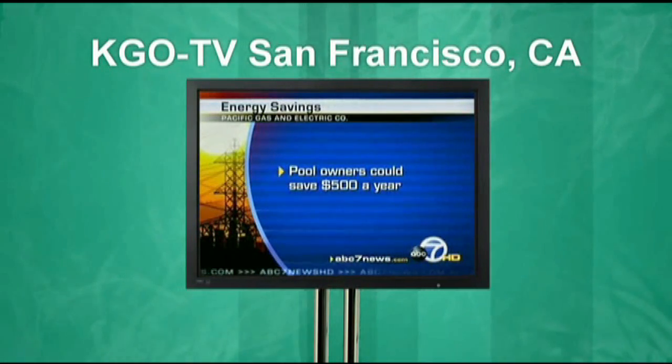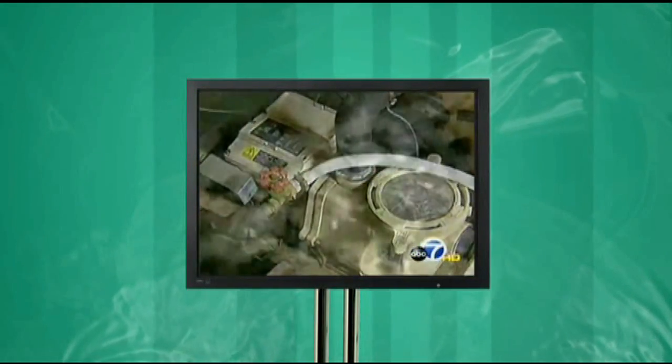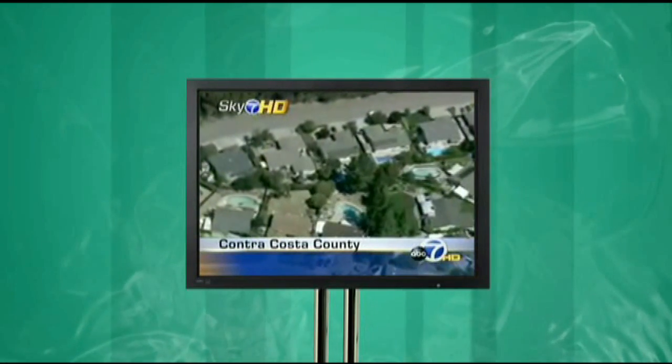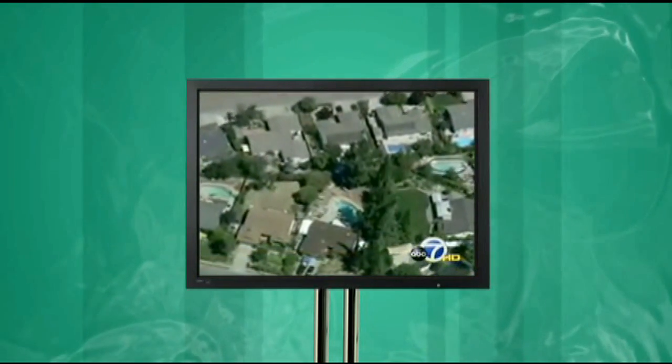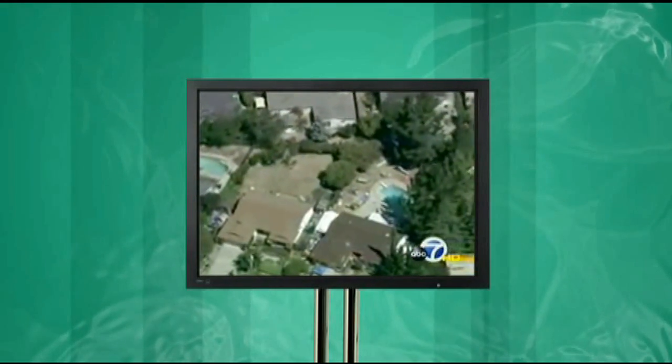Pool pumps can be a significant drain on our energy resources, there's no doubt. They say pool owners could save, on average, $500 a year on their electric bills by using these low-energy pumps. And California is loaded with swimming pools, so if you multiply that out, we're talking about serious savings and also serious benefits to the grid.